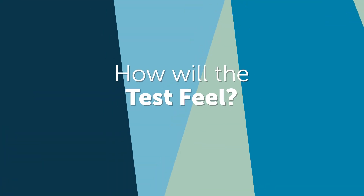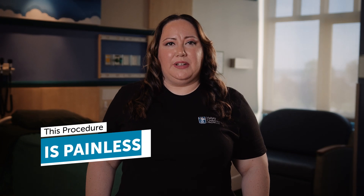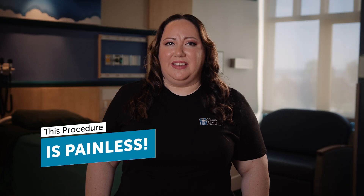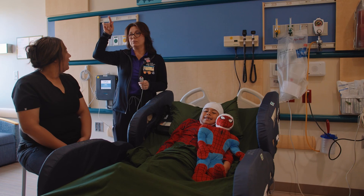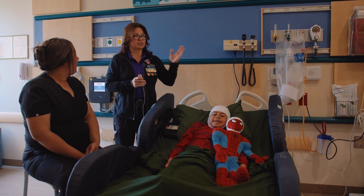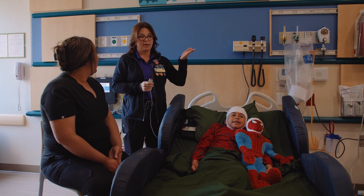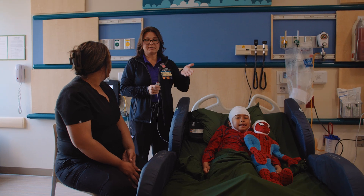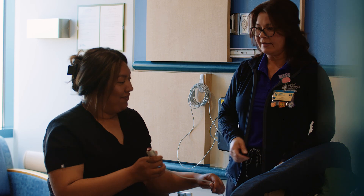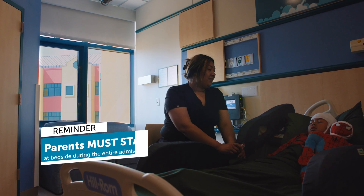How will the test feel? It is crucial for your child to understand that they should not experience any discomfort during an EEG. This procedure is painless. While the electrodes may feel sticky and unfamiliar on your child's scalp, they should not cause discomfort. It is common for children to mention feeling an itch on their head while the electrodes are being placed, which is normal. Your child will be asked to relax and remain as still as possible, and you can be a source of support by speaking and interacting with them.